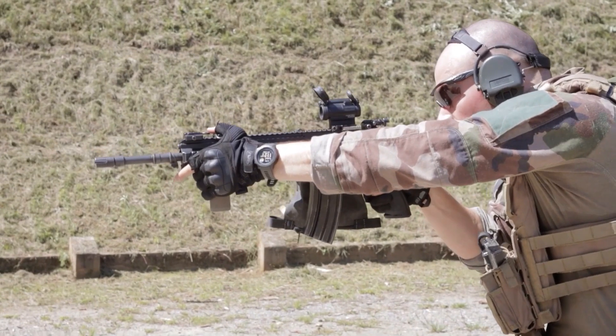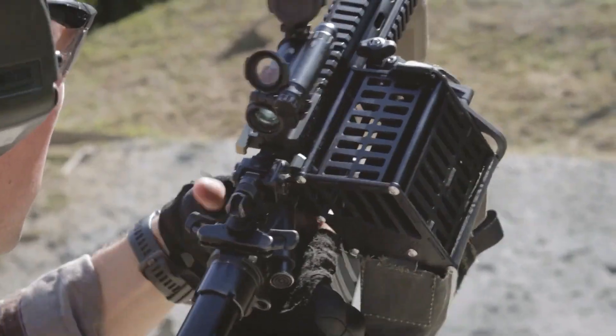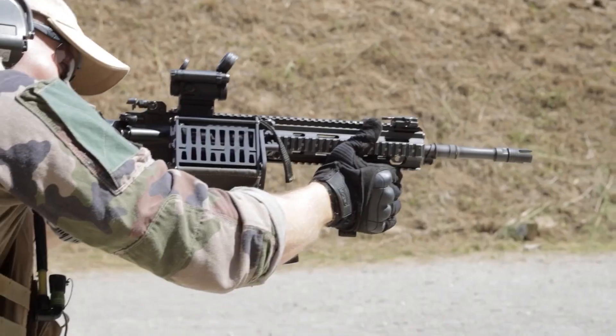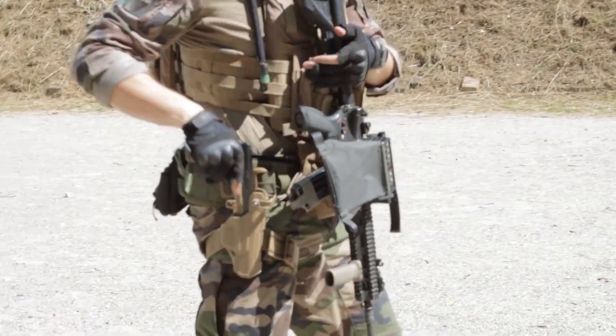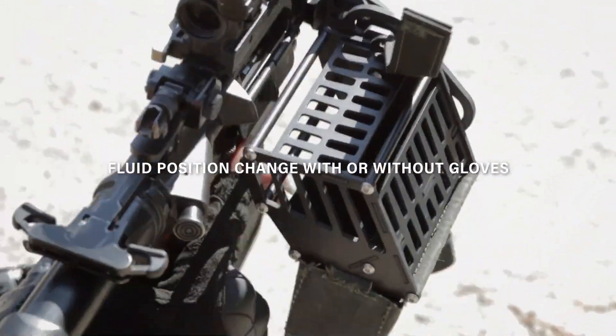With the capacity to hold up to 30 cases, the catcher has a zipper for easy emptying. The upper parts of the catcher redirect some of the gases produced during firing. Manufacturers highlight that the catcher is suitable for left-handed shooters without compromising accuracy. It is conveniently mounted on the Picatinny rail, providing an efficient and user-friendly upgrade for the firearm.